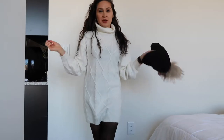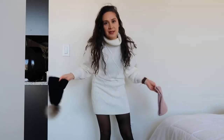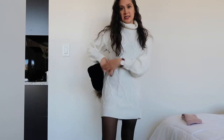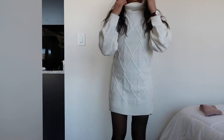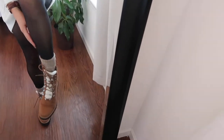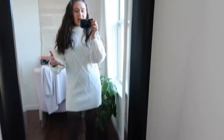For outfit number two — technically we have two ways of wearing it, so it's outfits two and three, but the difference isn't all that serious. I put on black tights, left the sweater dress as is, and put on my sherpa boots. In the mirror, I'm wearing the sherpa boots with neutral beige socks on top to give more style and dimension.